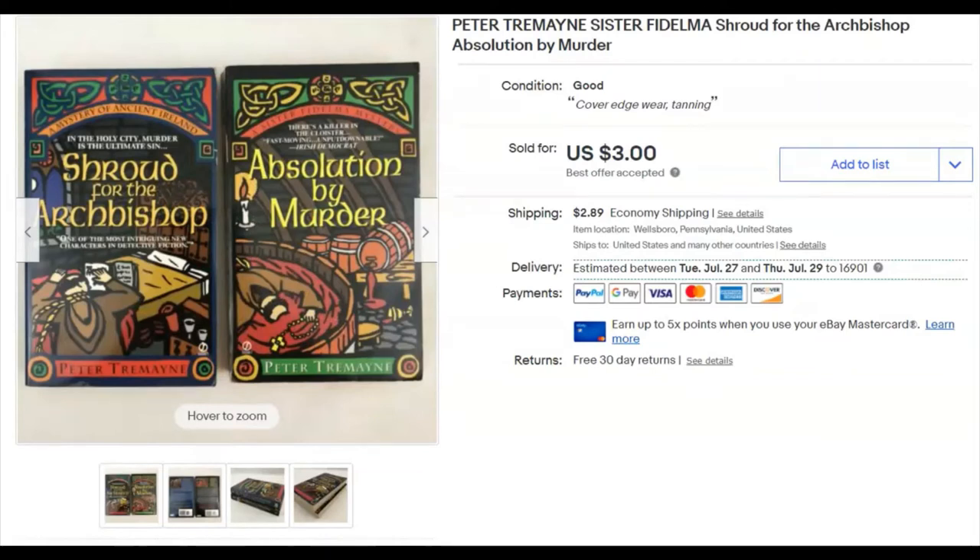A couple more books — probably from that same bag lot. It says I paid a dollar for these. I think I got them in a $5 bag lot at the niche and only got five lots out of that bag, so it worked out to a dollar each. I listed them May 30th and they sold June 13th for $3 plus shipping.